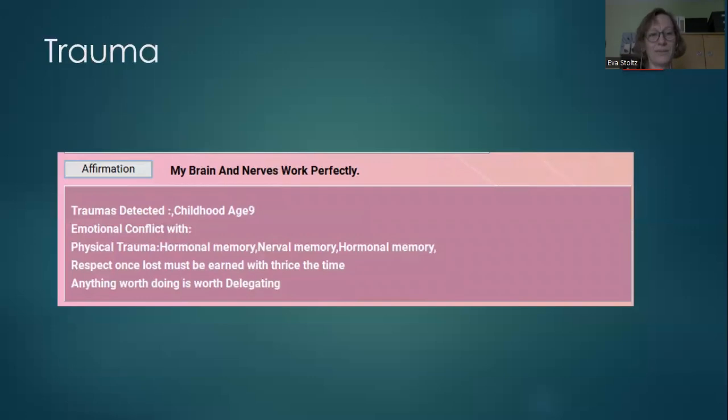Here we can see trauma. This client had something happen when they were nine years old, connected to the hormones — so it's good to work on this since the client has had hormonal problems. There is also an affirmation about the brain.